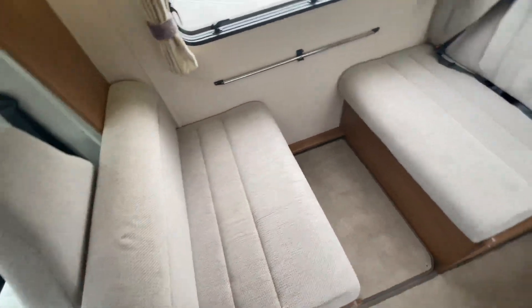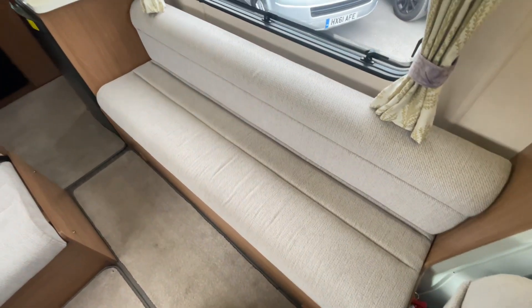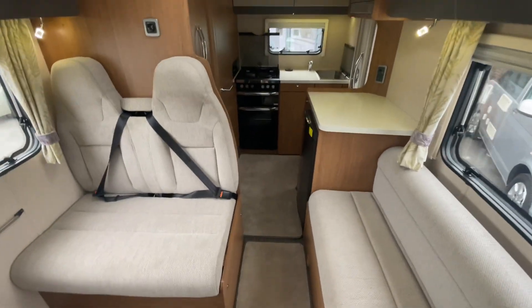Plenty of natural space around the motorhome to sit during the day or of an evening and chill out while you're on holiday.